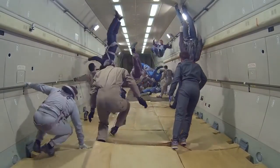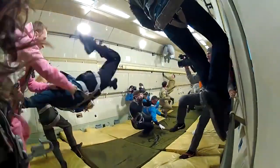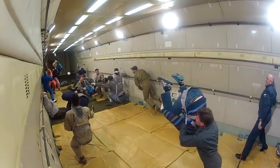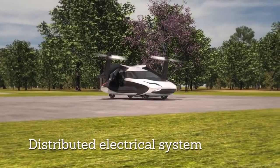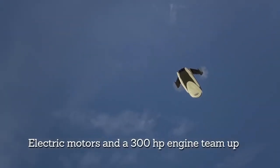Number 5: Zero Gravity — climbs at a steep angle of 45 degrees under full power where you experience 2G, then the pilot suddenly stops thrust, putting you into weightlessness. Number 4: TFX — a four-seat vertical take-off and landing hybrid electric aircraft that will make flying easier and safer than ever before.